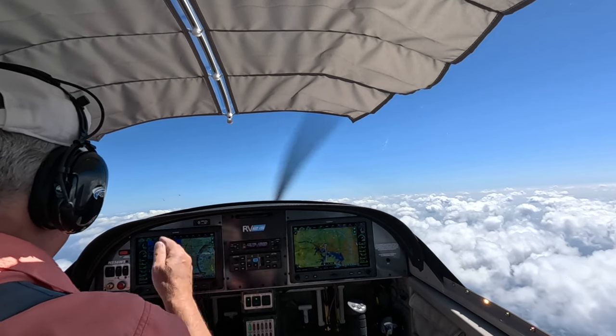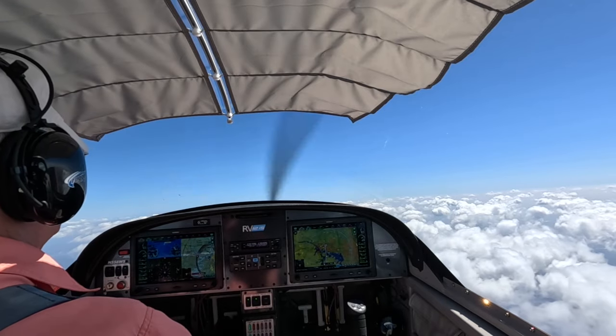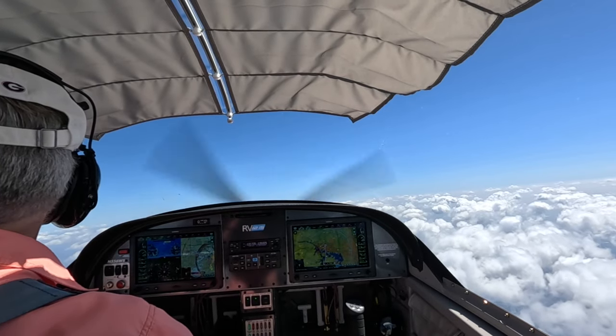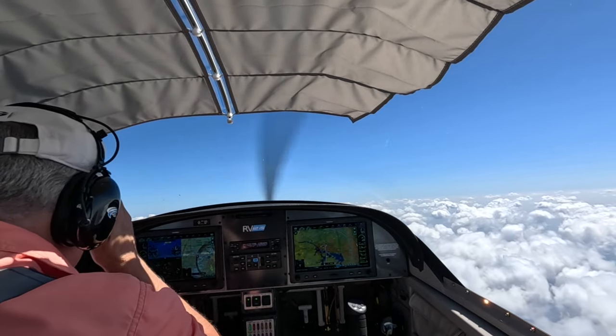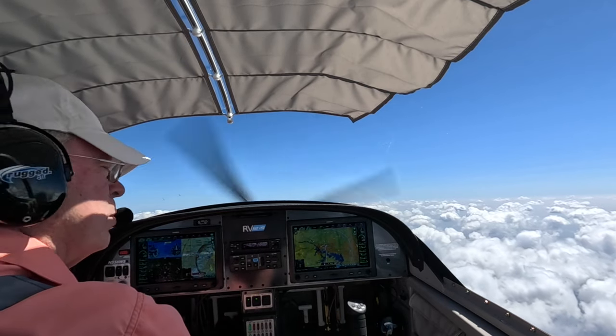Here's something you don't hear every day: Traffic, 6 o'clock, same altitude, less than 1 mile. And warm traffic, A5 Connectors, G-Doc, inbound on the island, 0-1.